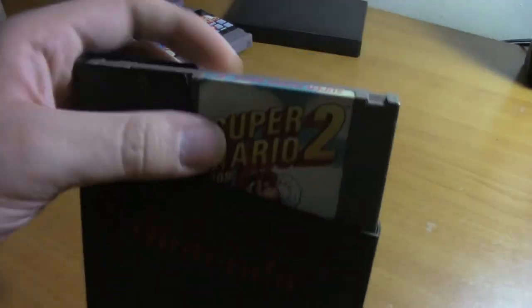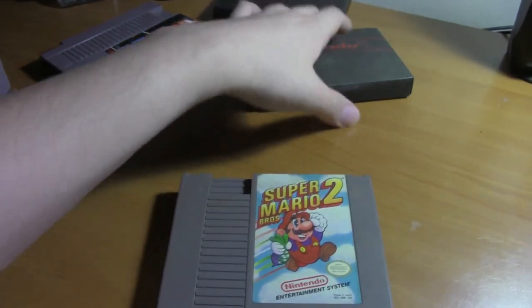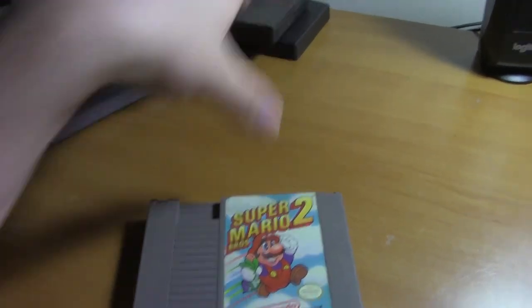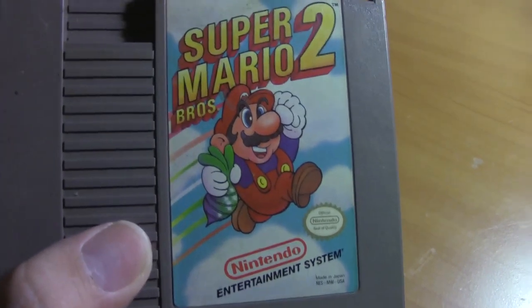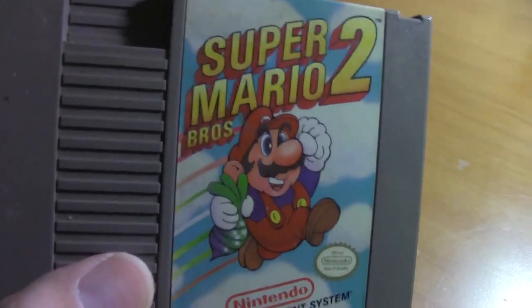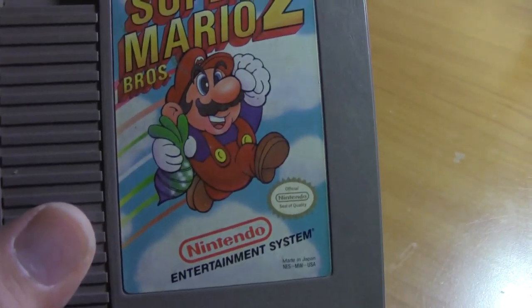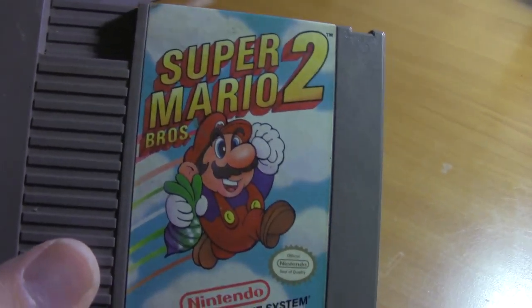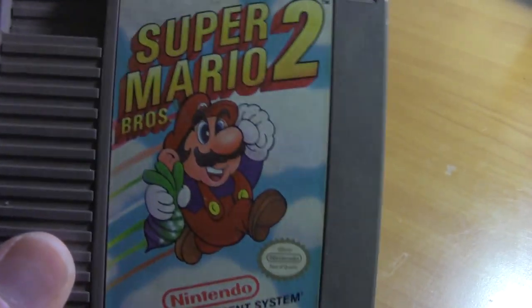Next we got this one. Even as a kid, this game automatically felt different — it was not Mario. Compared to the Super Mario game it was just weird. I later learned this was actually a reskin of another game made by the same guy.